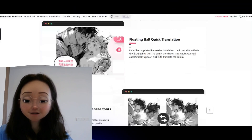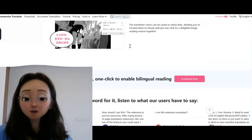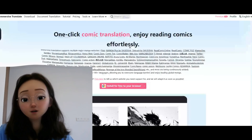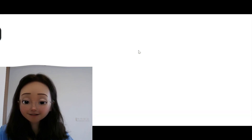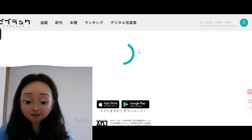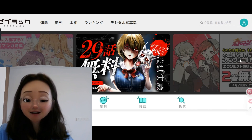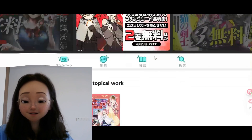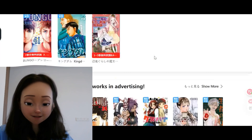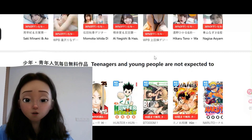This makes it ideal for manga translation. Many people love reading Japanese, Korean, or Chinese comics where text and artwork are intricately combined, making translation challenging. In the past we relied on dedicated translation teams, but now with AI comic translation you can enjoy your favorite comics with just one click.